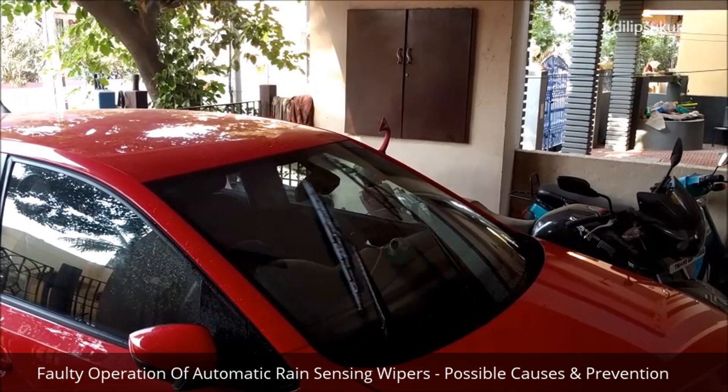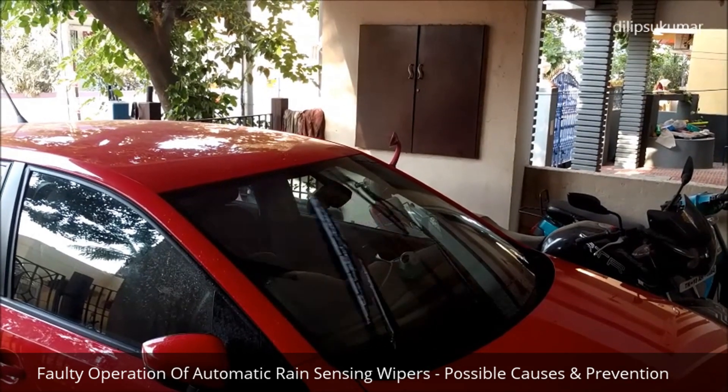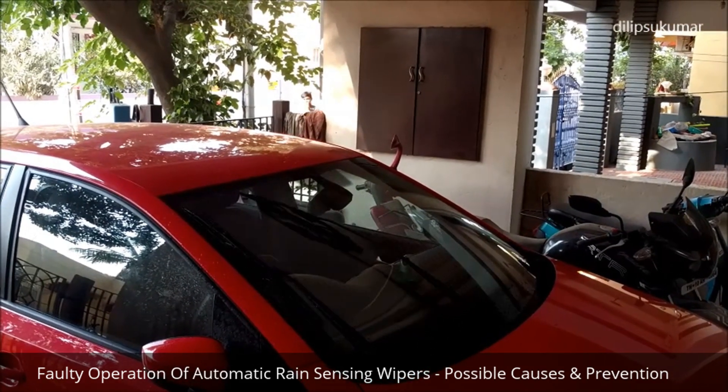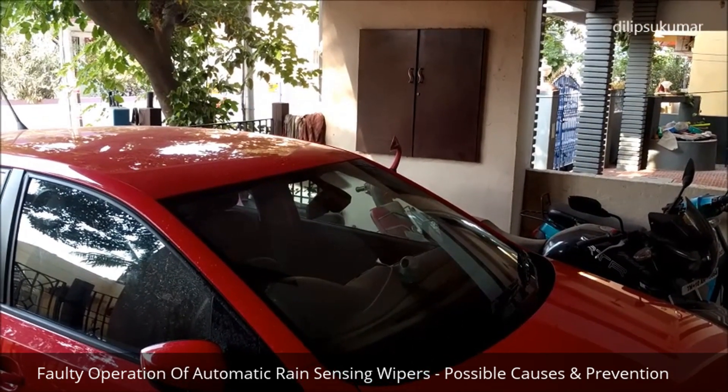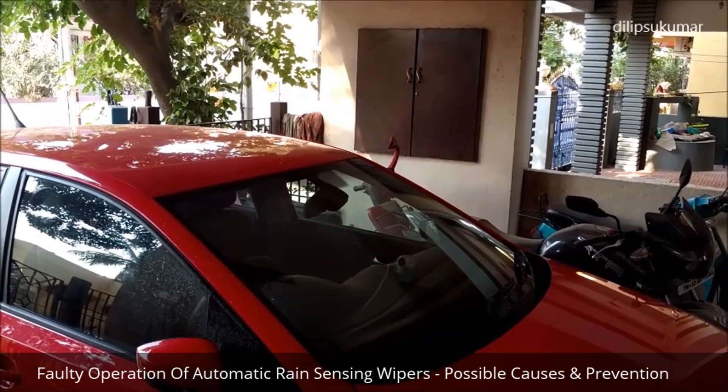Sometimes there might be faulty operation of the wipers that may confuse the driver. Let's discuss about the possible causes for the faults and misinterpretations relating to the sensitive surfaces of the rain sensors.